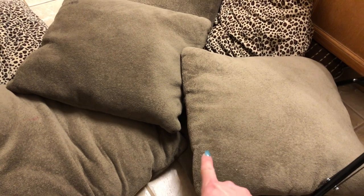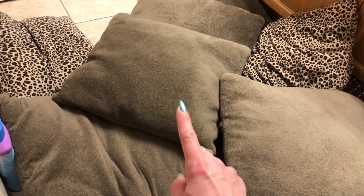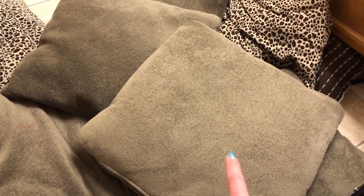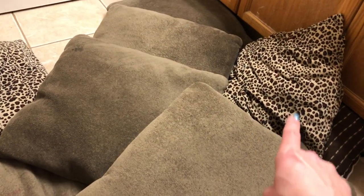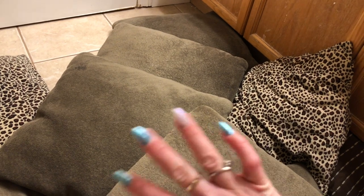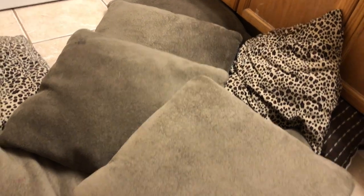I have nine throw pillows here from my couch in my living room. Now I have washed these many times. I haven't actually put them through the washing machine but I do use my carpet cleaner on them very often, as well as when I carpet clean my couch. You can see there's some stains on there — probably popsicles, kids, Play-Doh, popsicle juice, I don't know. But today I am deep cleaning them and I am so excited.